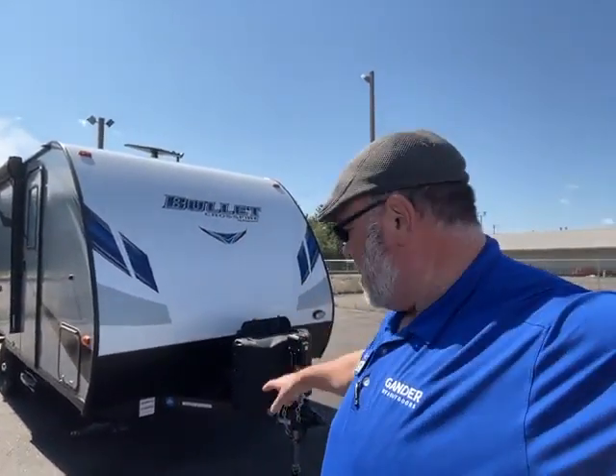Hey guys, this is Big Ben here at Gander RV. Today I'm going to go over this awesome brand new trade, 2019 Keystone Bullet 1700BH — awesome unit, lots of great features, and it looks awesome outside and inside. So let's get right to the camper.